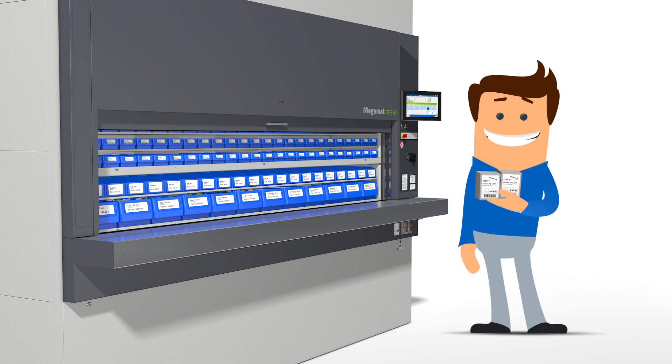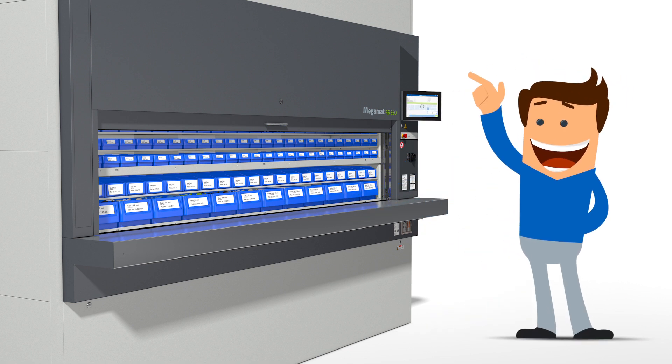Once the pick is complete, he can request another item or finalize his picking process.